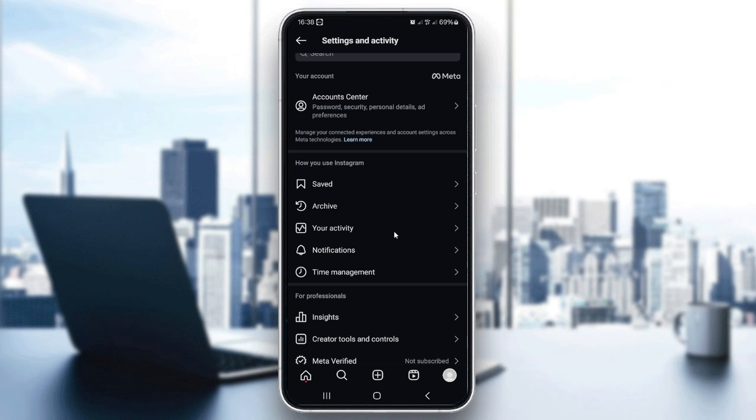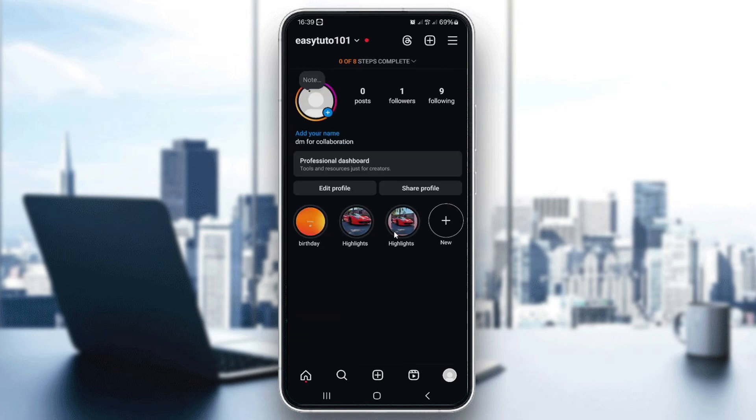To manage your highlight later on, just go to your profile and tap on the highlight. From there you can add more stories, edit the cover image, or even delete it if needed. Just go to your profile and edit the highlight.